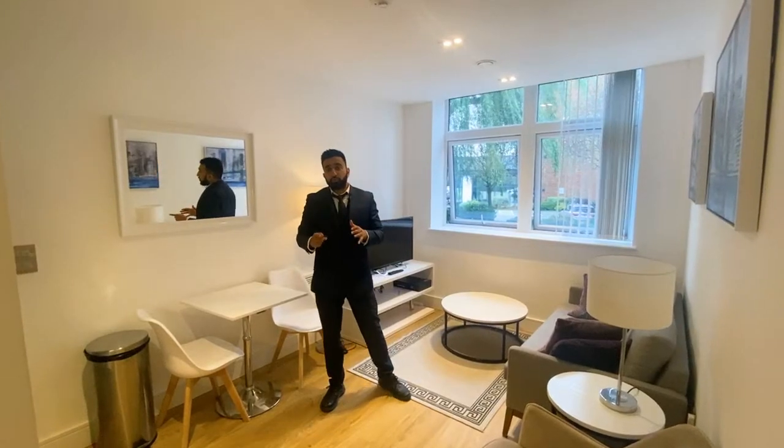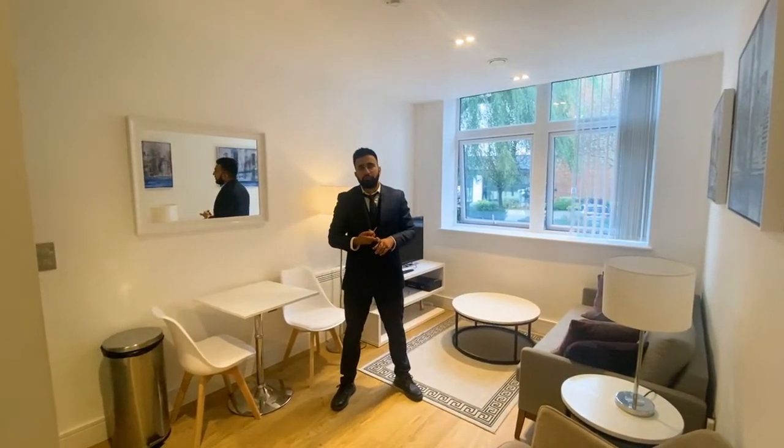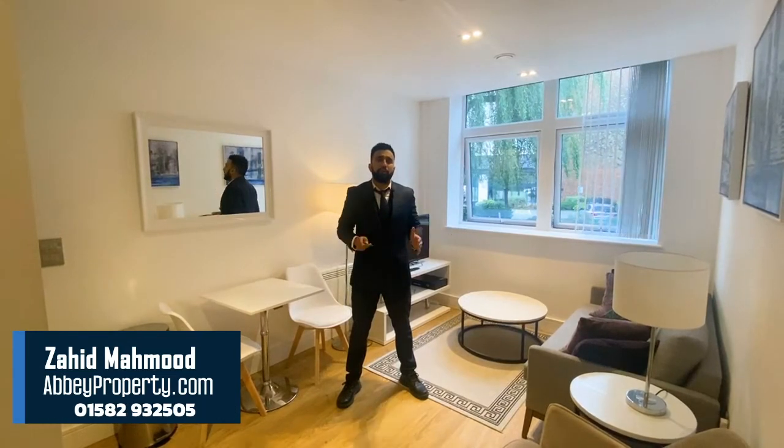What did you like about this video? Comment down below. What do you think about the property itself? What do you think it'll sell for and what do you think it will rent for? Also if you enjoyed this video click the like button — it really helps a lot with spreading the word out. Thank you.